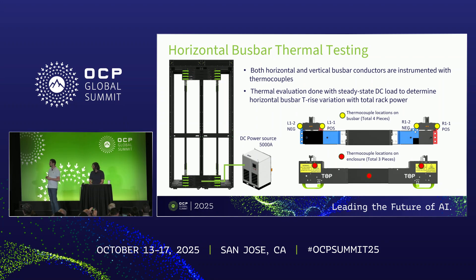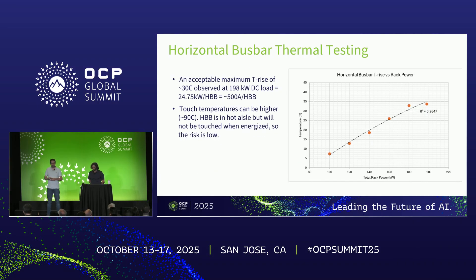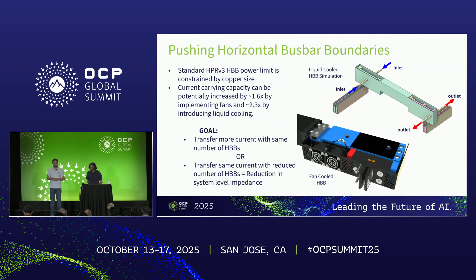In terms of temperature testing, we did a simple test setup where we put four horizontal bus bars on the bottom and four at the top, hooked up a DC source to it, and put thermocouples at the interface between the connectors and the conductors within the horizontal bus bar. Based on this testing, with 30°C rise as the limit for current carrying capacity, we saw that it can handle about 500 amps per horizontal bus bar — equivalent to about 25 kilowatts. The touch temperature on the sheet metal was significantly higher, but since this is in the hot aisle and would never be serviced while energized, the risk is fairly low.